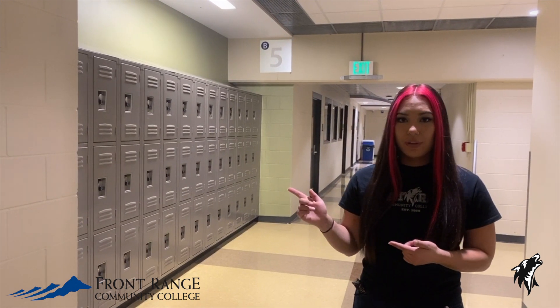We also have lockers for rent. Just go to the Student Life office and let them know you want to rent a locker and they'll get you set up.